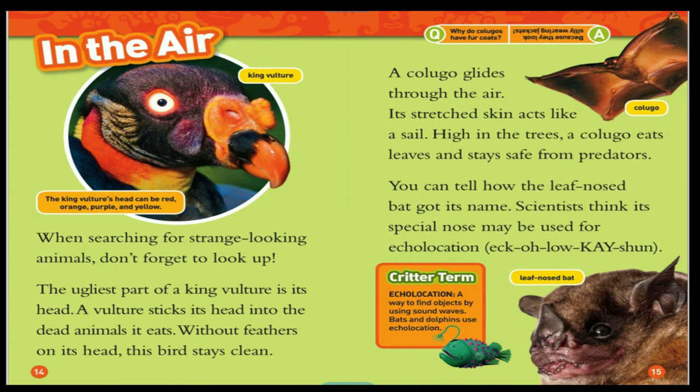In the air. King vulture. The king vulture can be red, orange, purple, and yellow. When searching for strange-looking animals, don't forget to look up. The ugliest part of a king vulture is its head. A vulture sticks its head into the dead animals it eats. Without feathers on its head, this bird stays clean.